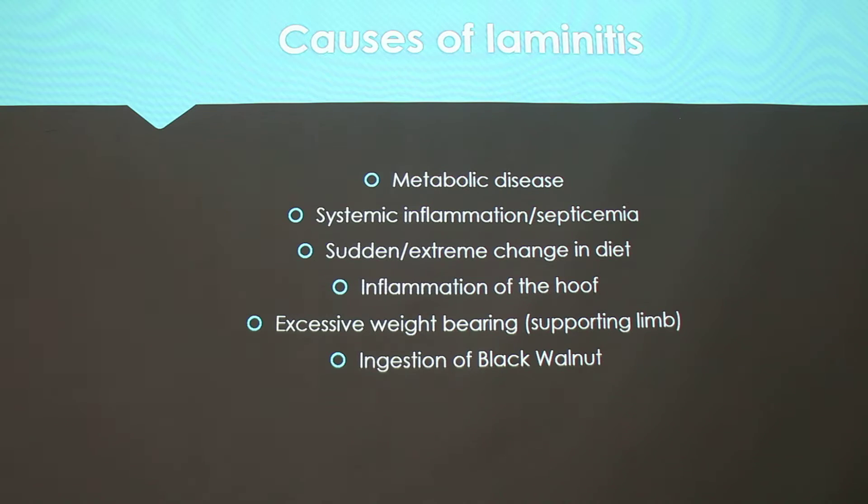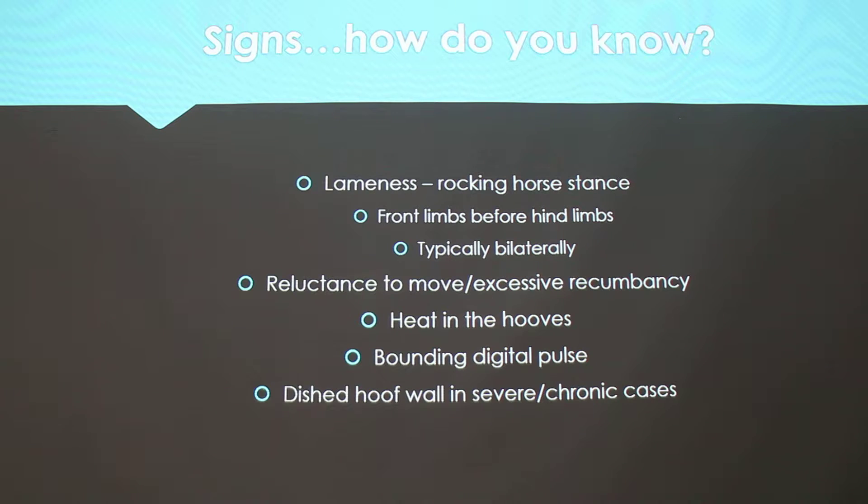They have secondary metabolic issues. Some causes: metabolic disease — they can get laminitis secondary to that. Systemic inflammation, sudden extreme change in diet, inflammation of the hoof specifically, excessive weight bearing — if they're lame on one foot and have to put all their weight on the other fore or hind limb to keep weight off that painful leg. And then ingestion of black walnut has a similar issue to metabolic problems if they eat it in the bedding or out of the pasture.